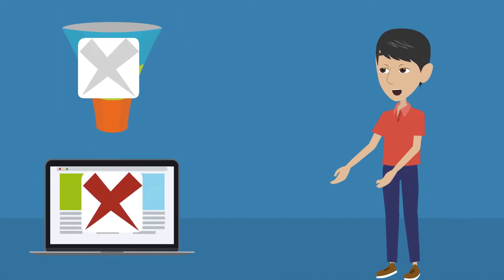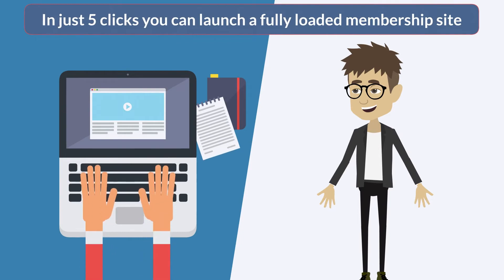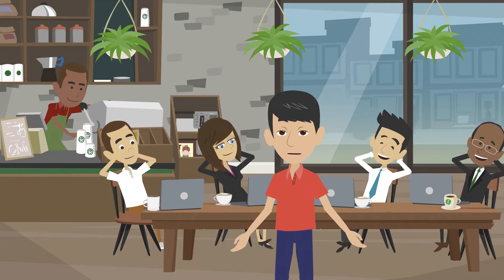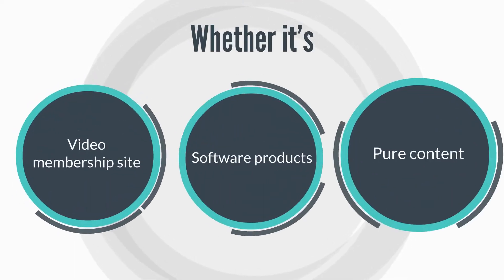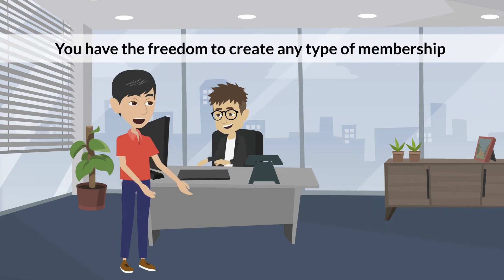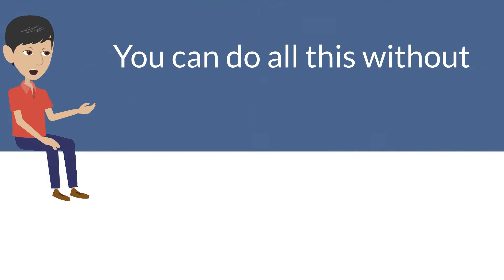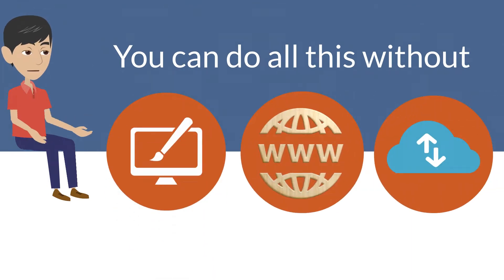Without any page builders, funnel builders, or any complicated software — in just five clicks you can launch a fully loaded membership site with less effort than it takes to make a cup of coffee. Whether it's a video membership site, software products, or pure content, you have the freedom to create any type of membership in just 30 seconds, and without a website, domain name, or even hosting.